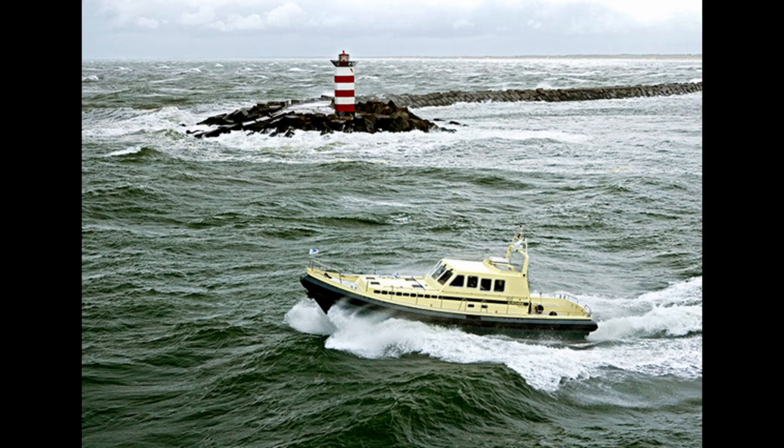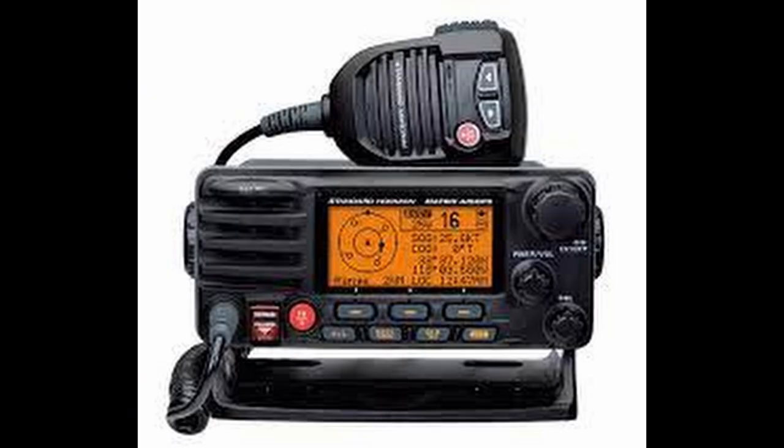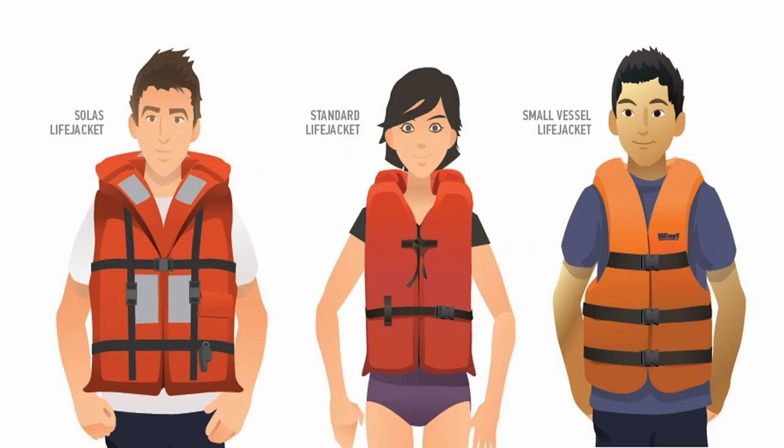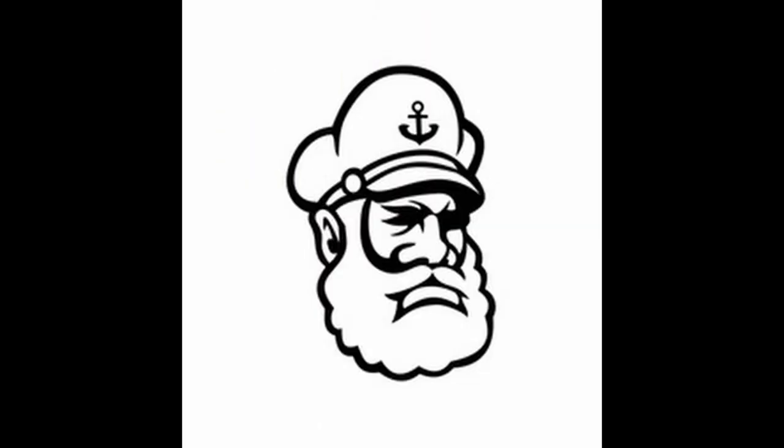All vessels entering the Port Authority's area must be seaworthy, must have Marine VHF, and it must be working and switched on. Life jackets must be on board and advice to be worn. It is the skipper's responsibility to ensure the vessel complies.